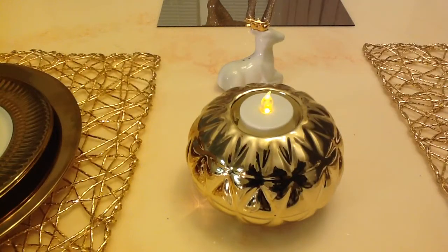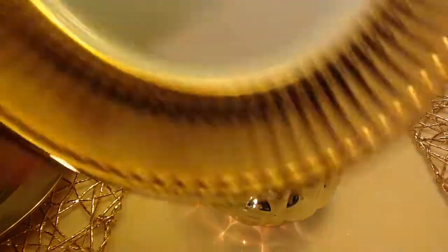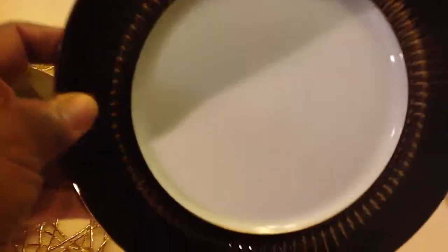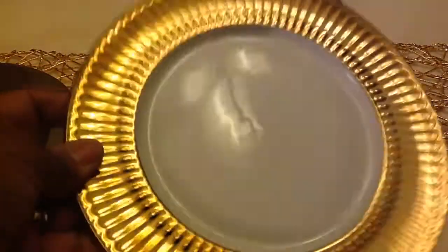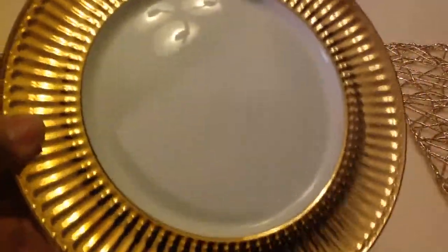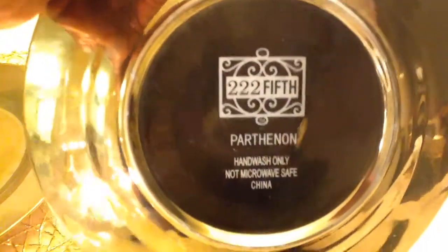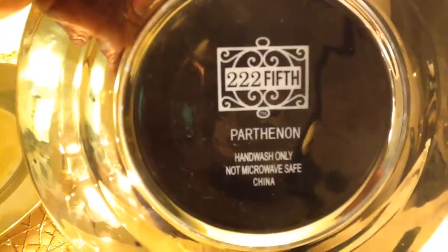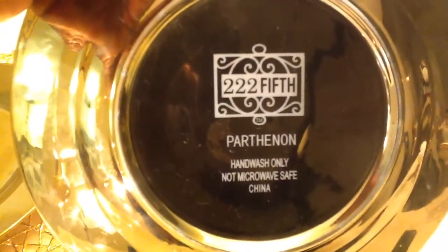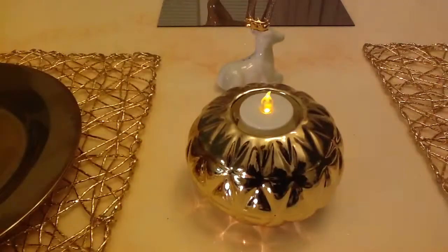Then we have these beautiful dessert plates — look how pretty these are! The gold dessert plates, look at the shimmer. That white just bounces everything out. These are by 222 Fifth, purchased at Home Goods, and they were a set of four for $14.99. They are really pretty!